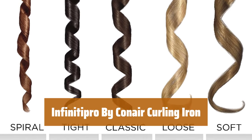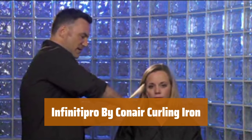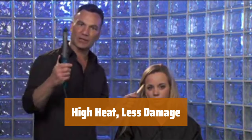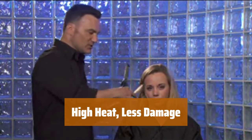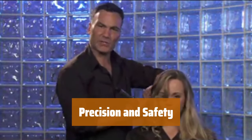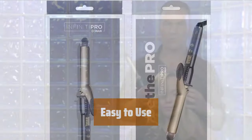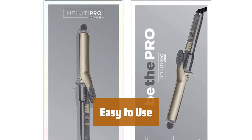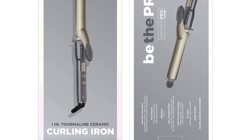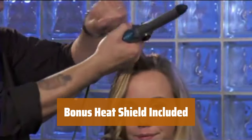Number 4. Create beautiful, defined curls with this 1-inch curling iron. Nanotechnology reduces frizz for healthy, shiny hair. Achieve long-lasting results with 400°F high heat that is evenly distributed, eliminating hot spots for less damage. Features 5 LED heat settings for precise styling and an auto-off function for added safety. Simply turn on the power and wait for the unit to heat up for 30 seconds — the barrel will get very hot quickly. Comes with a bonus protective heat shield.